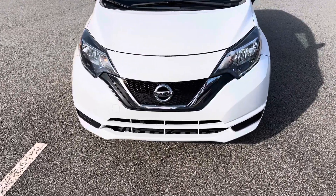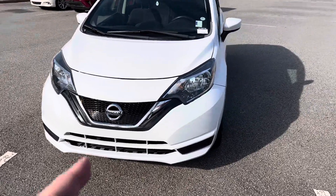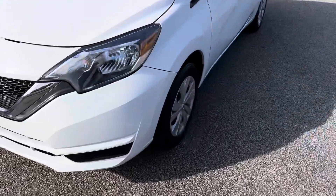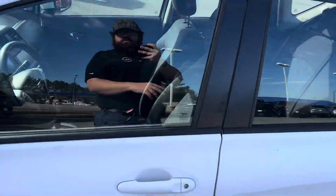In front of us we have the 2019 Versa Note. Starting off here on the front, you are going to have that classic Versa Note look, automatic lights, and everything looks in great condition. Rims and tires are looking great.